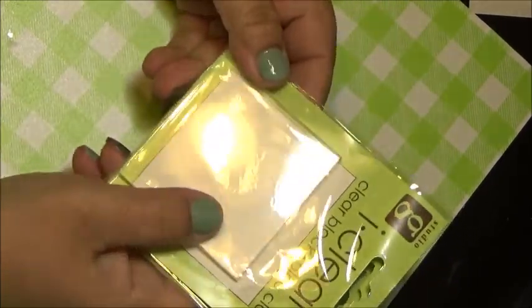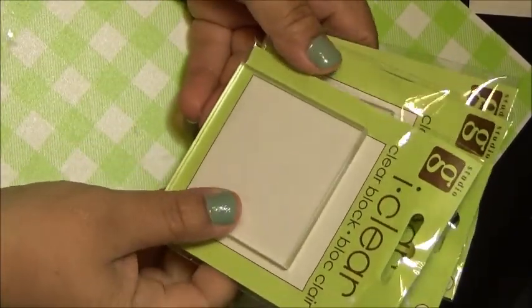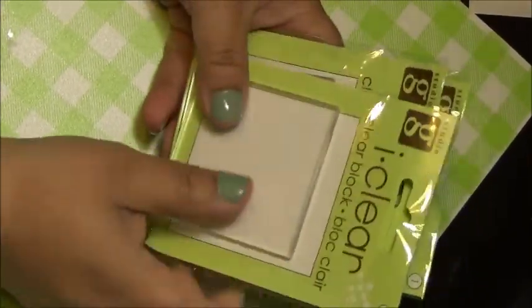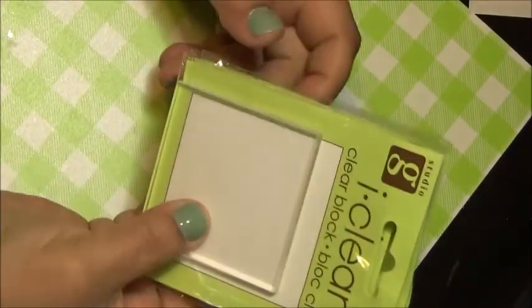I also picked up these clear blocks because I have some small little stamps and instead of taking them off and putting them on the big ones, I'll just use the little ones. They were only a dollar, so I picked up three of them.